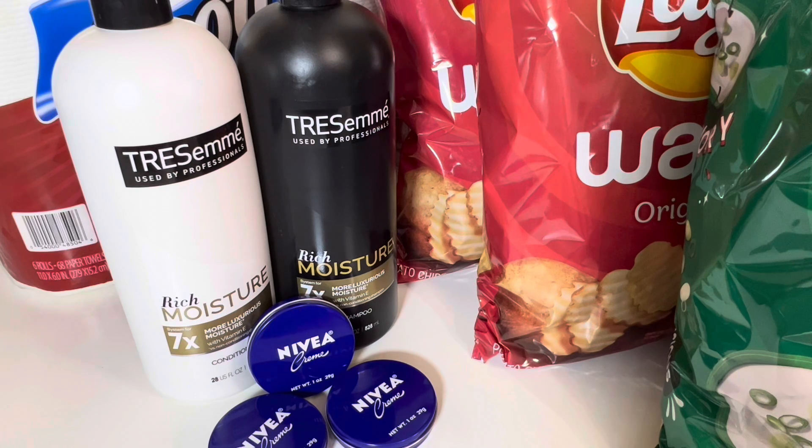Tresemme online was $3.99. In store they're $5 — it's buy two for $10 — but online they're a little cheaper at $3.99. So I bought two of the Tresemme. I had a digital coupon for $5 off two. My total was $6.64 for all five items and then I got five dollars back in Walgreens cash for this first deal.